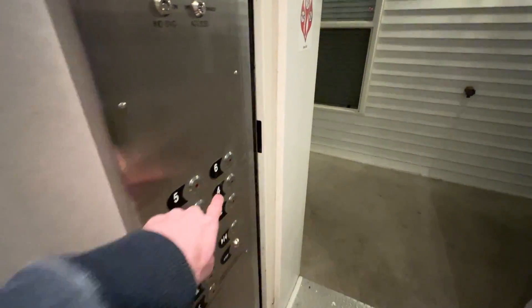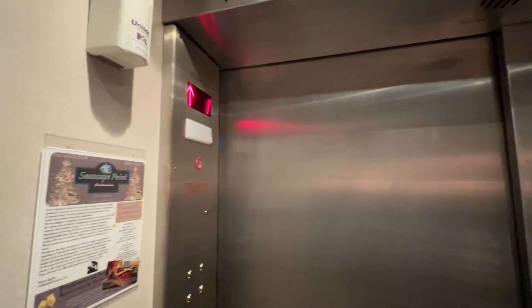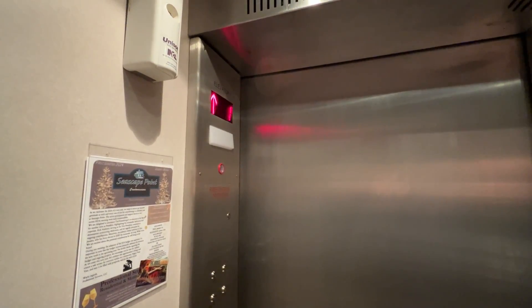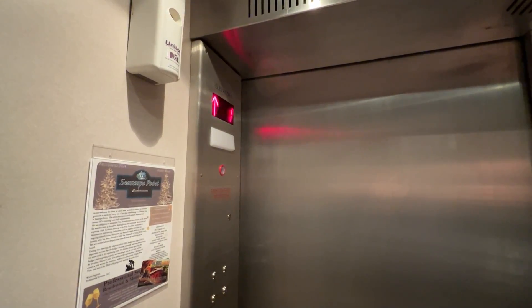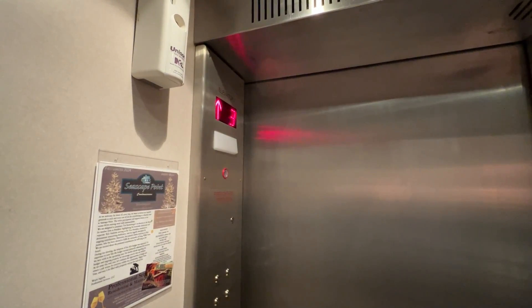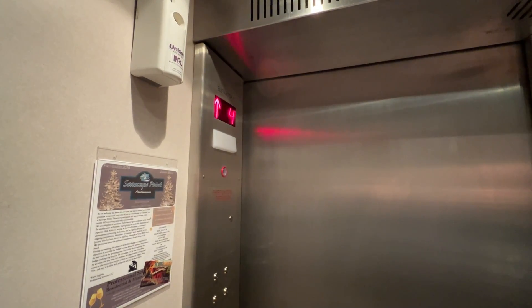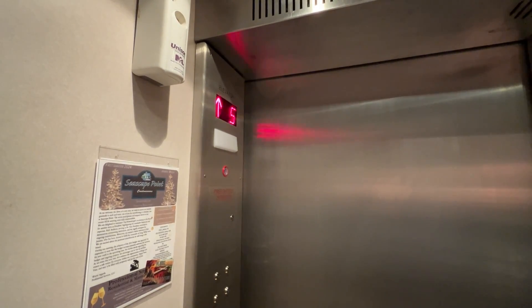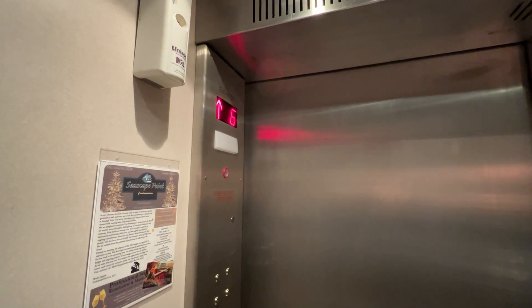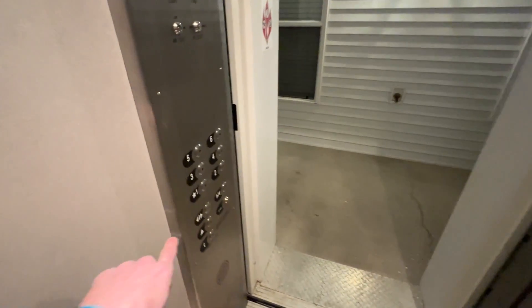I wanted to see what that would look like. Here we go to six. That's so weird — it's an Isis mod. Here we go. Even with it modded, it's still a piece of junk.